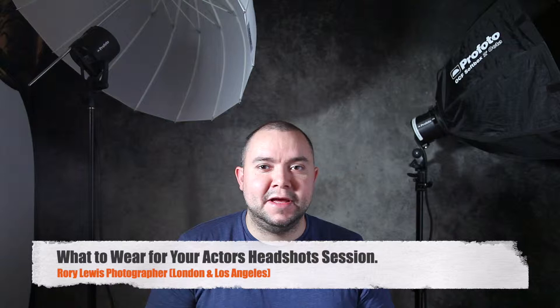Hello, I'm Rory Lewis, Photographer, and welcome to my photography studio here in London. I'm here to talk to you about how to dress and how not to dress for an actor's headshot session. For the past 14 years I've photographed many of the world's most prolific actors, from Sir Patrick Stewart to Sir Ian McKellen, William Shatner and many more. And here I want to talk to you today about some advice and tips and tricks on how to do a wonderful actor's headshot session without taking the distraction off your face.